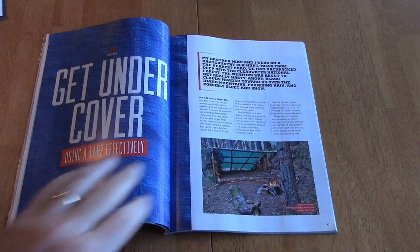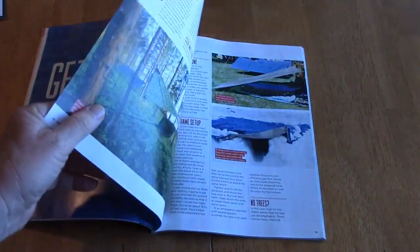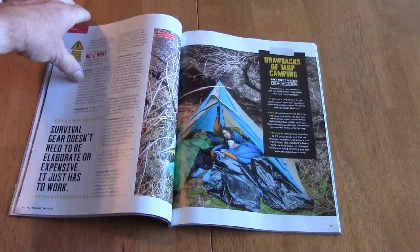A tarp can be one of the most versatile shelter materials available. You can learn more by checking out the Prepper Survival Guide that's available at most magazine racks. So please take a look.